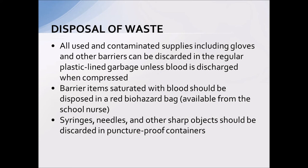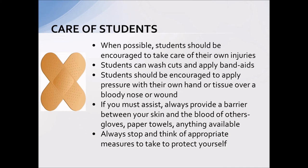For disposal of waste, all used and contaminated waste can be discarded in the regular garbage unless it is so saturated with blood that when compressed the blood drips out — in that case, it needs to be disposed of in a biohazard bag. Syringes, needles, and anything sharp must be put in a puncture-proof container.